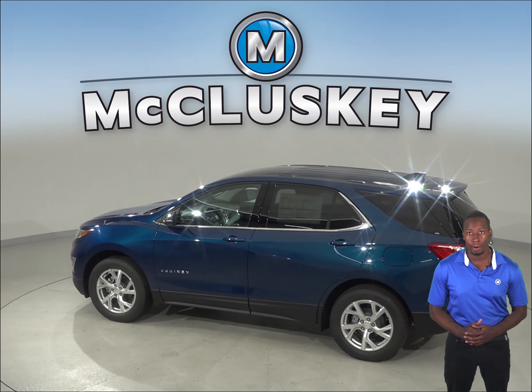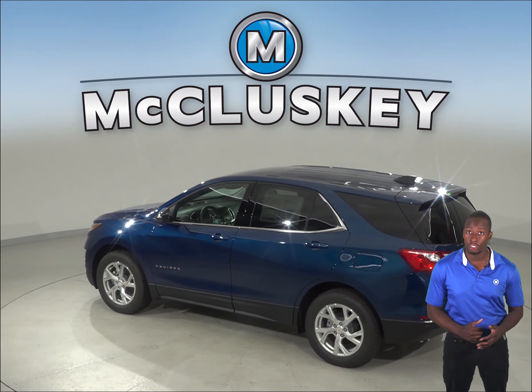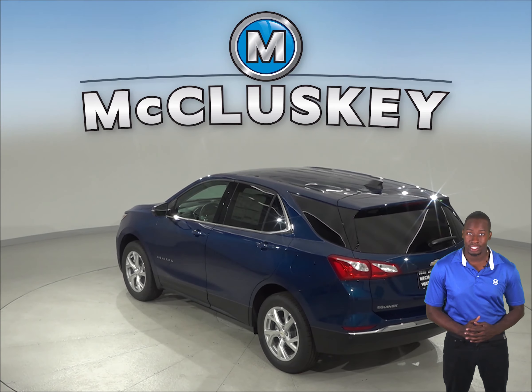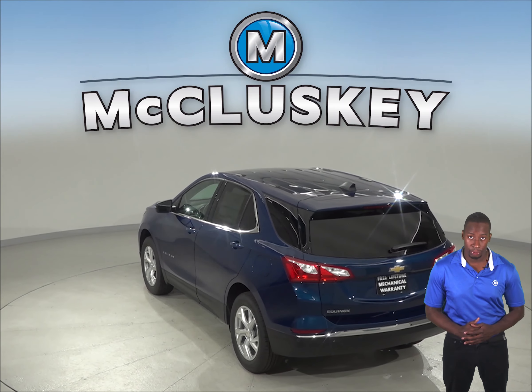For better stopping power, the 2019 Chevrolet Equinox brake rotors are larger than those on the Mazda CX-3. In a test going from 70 down to 0 miles per hour, the Chevrolet Equinox stops at a 20-foot shorter distance than the Mazda CX-3.